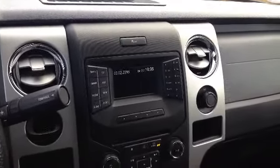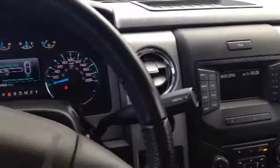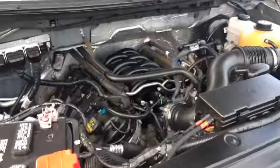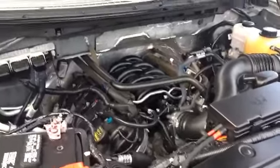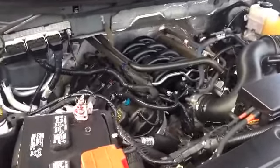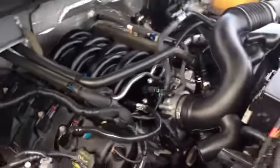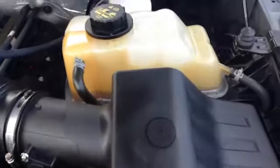This vehicle also has a remote start — great to get the cabin nice and warm in the winter months. Here we are under the hood for a quick peek at this five-liter V8 engine. Just a ton of power in there. As you can see, it's nice and spacious as well — if you do any of your own work it won't be a hassle. Easy to access your fluids, battery, spark plugs, all of that.